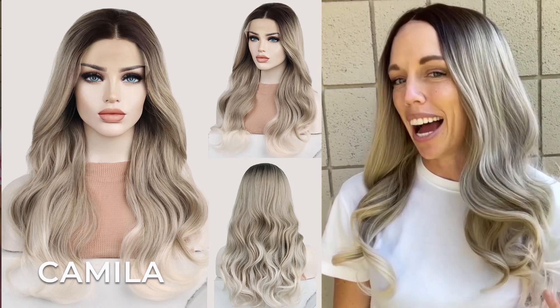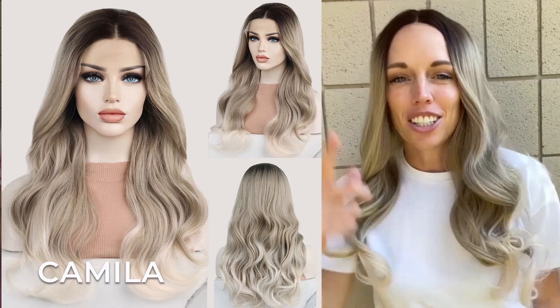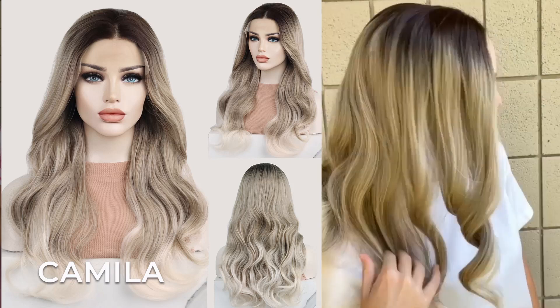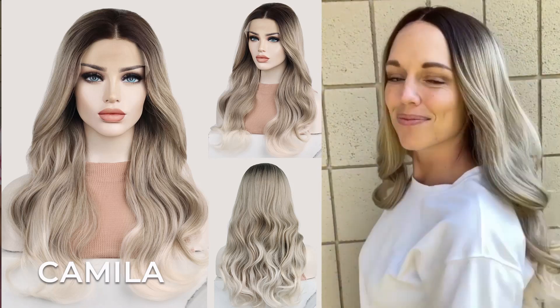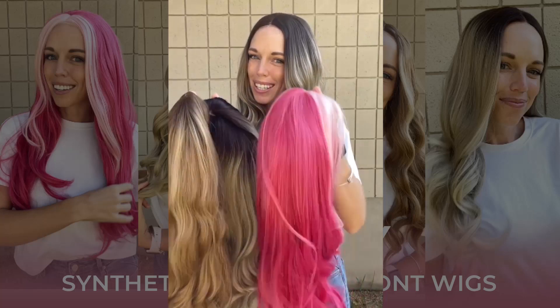This is Camilla. She has these beautiful dark roots with this beautiful ashy blonde ombré. She is 18 inches in length and has a wavy texture. She's a lace front cap and she has three combs and an adjustable strap.